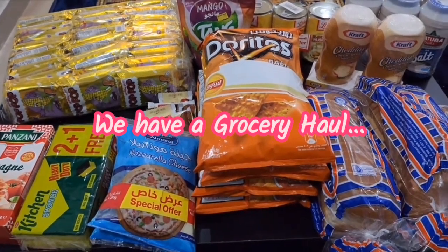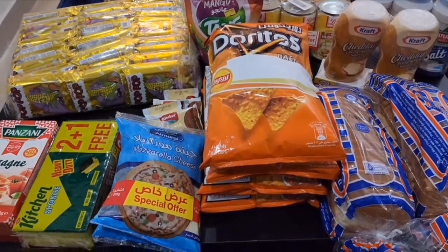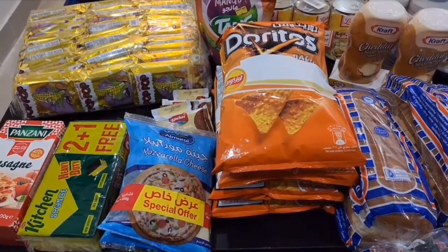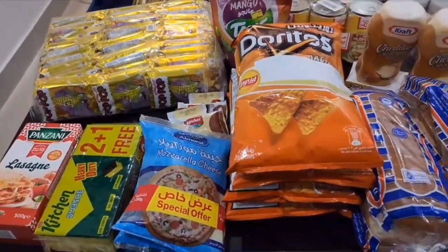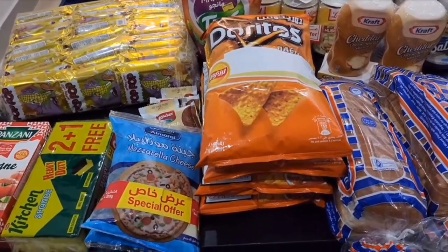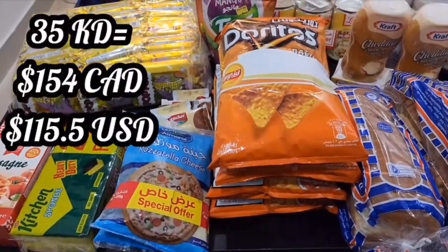Hi guys, welcome back to another video. In this video we're doing a little grocery haul. Some of this is from the actual store and some is from an online store — they were having a good online sale. The total at the actual grocery store was 25 KD 650 fils (I'll put a conversion somewhere here for you), and the online store was close to 10 KD, so total around 35 KD for everything.